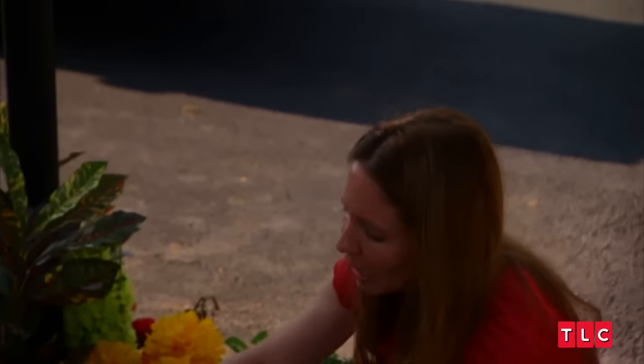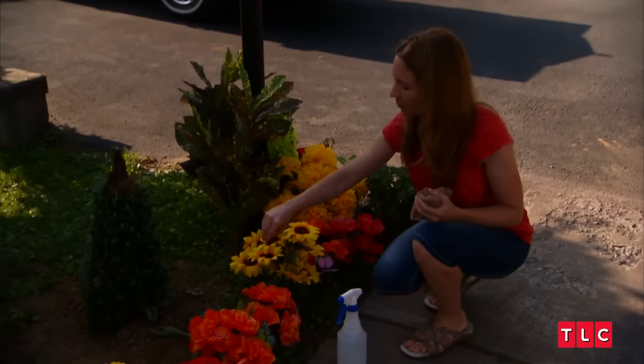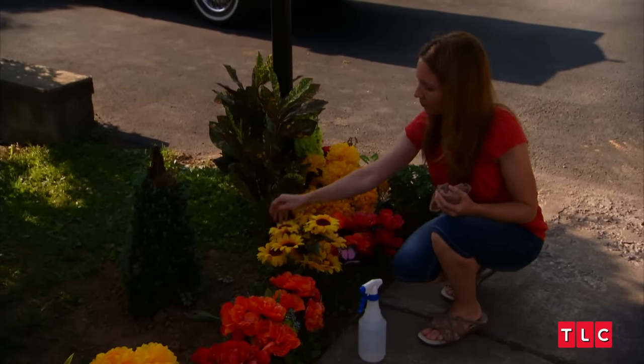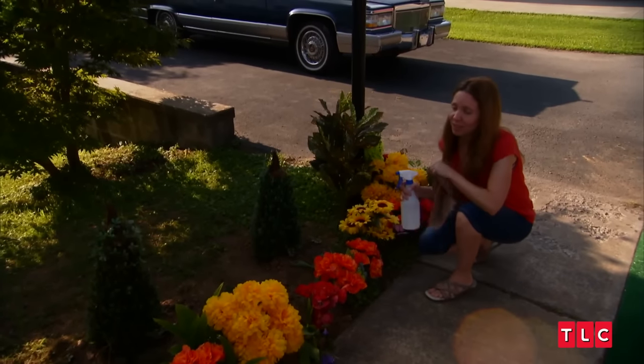These can get a little dingy now and then, so you want to just spruce them up a little bit. I only plant silk flowers in my yard because I do not have to take care of them. Real flowers die, and then you have to buy new ones and plant more.